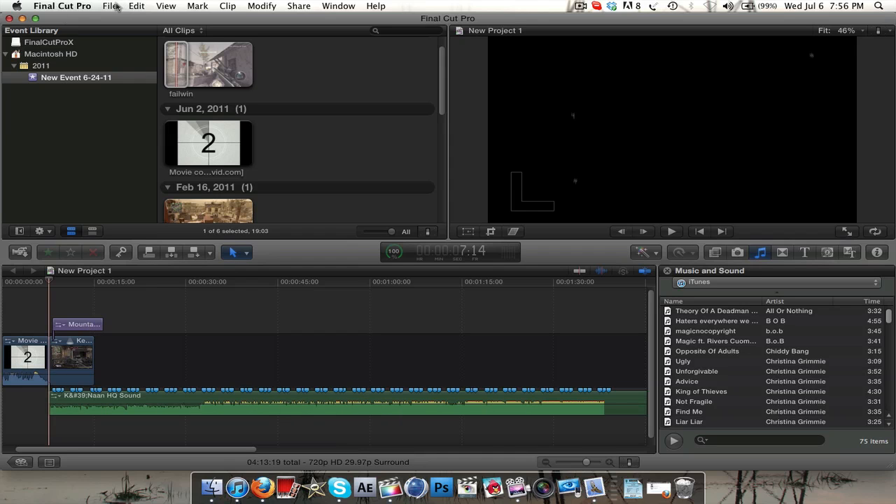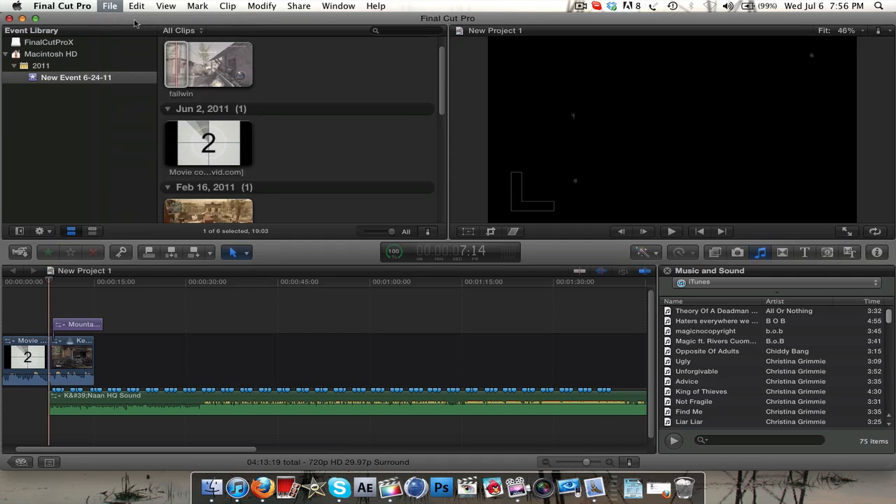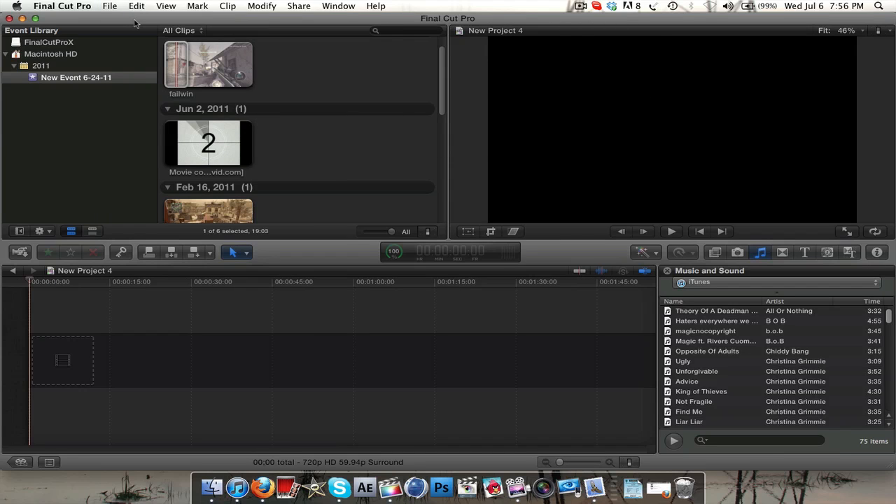Let me go ahead and make a new project. Pretty much what this is, at least what I've seen — and I'm not a huge Final Cut user — but I was familiar with the old Final Cuts and I did see the interface. One of the big things I noticed is this looks exactly like iMovie. It's like a buffed iMovie, and I'm really shocked to see that this didn't come out as just another installation in the iMovie series instead of Final Cut Pro.